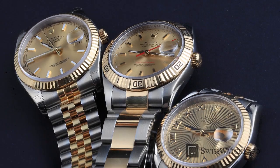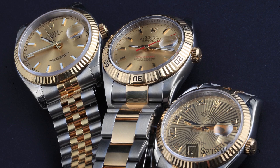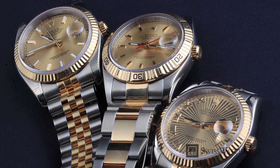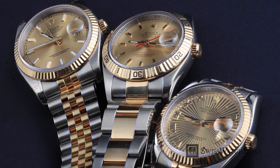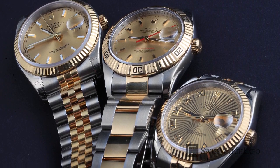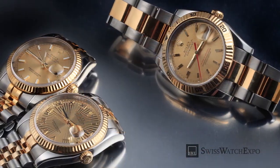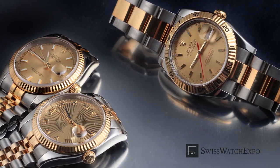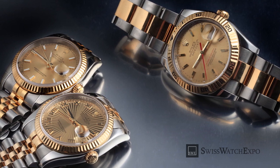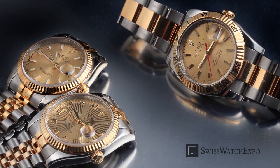The Datejust is Rolex's best-selling model for good reason. Conceived in 1945, it has remained in production to this day because of its timeless aesthetic and immense variations that cater to just about any taste. Although it has always been a fan favorite, its classic 36 millimeter size wasn't always fit for everyone's style preferences, especially with a growing trend of larger watch cases.